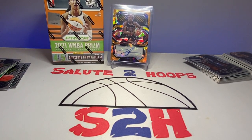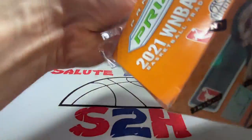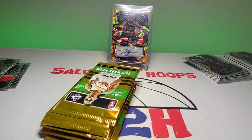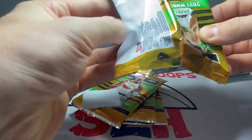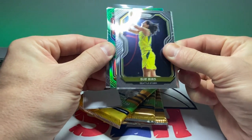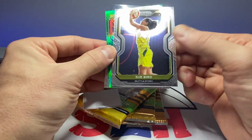Doing a little cleanup and we've got our last box. Not a bad rip so far. This product is actually treating me a lot better than this year's NBA Prizm is treating me — I'm yet to hit an auto out of that. Sue Bird.